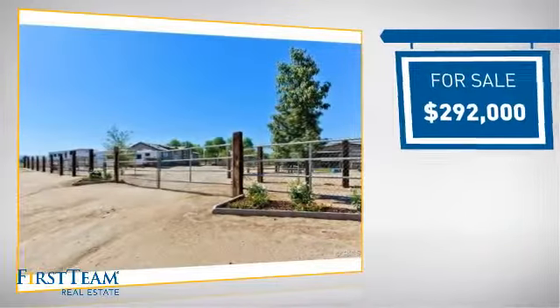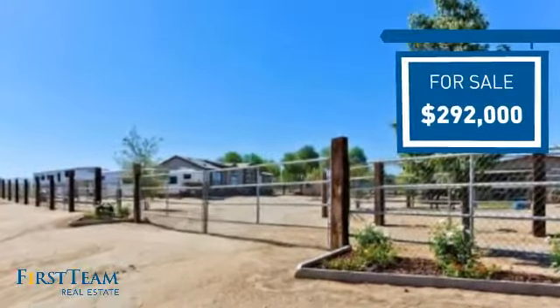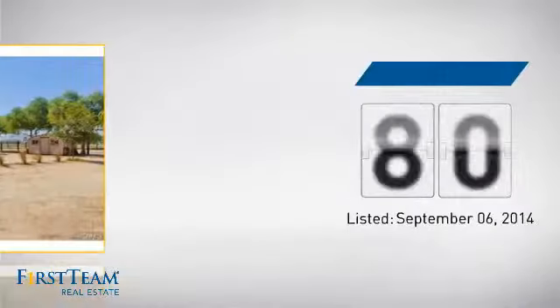Currently listed at just over $290,000, it's been on the market since September.